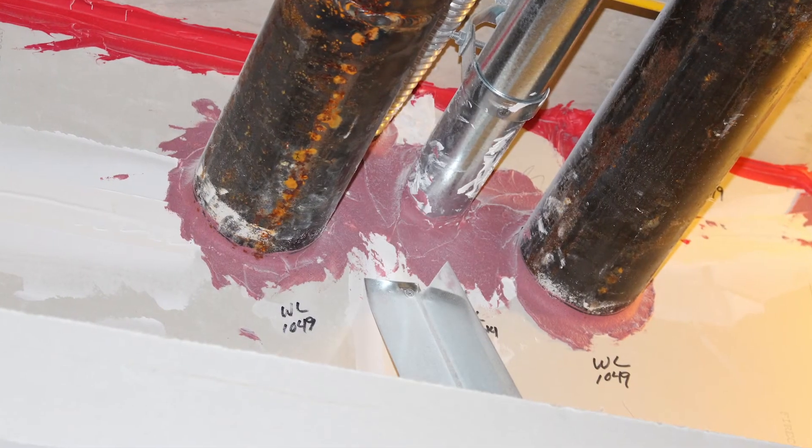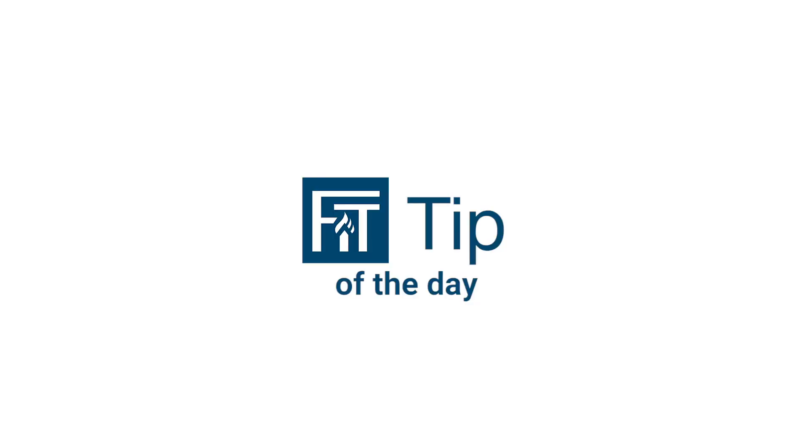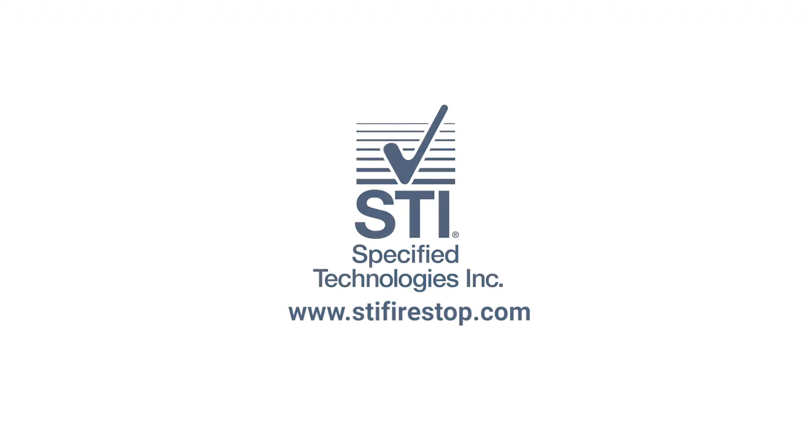By now you've heard me say the word system or systems nine times. So if you're asked to fire stop, our fit tip of the day is to always make sure the system you choose meets your application. In the meantime, for more information, please visit www.stifirestop.com.